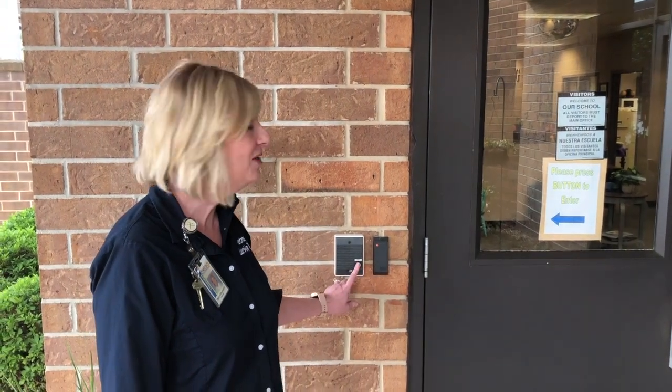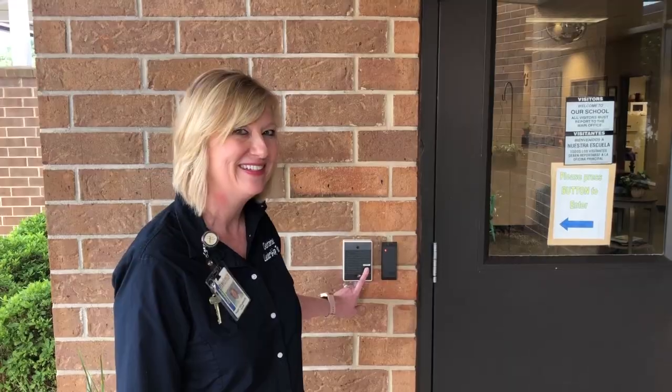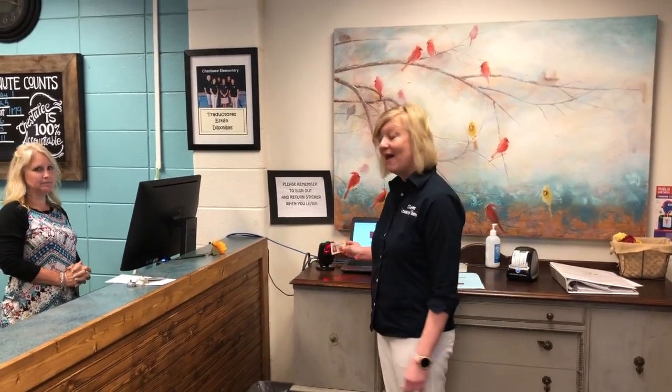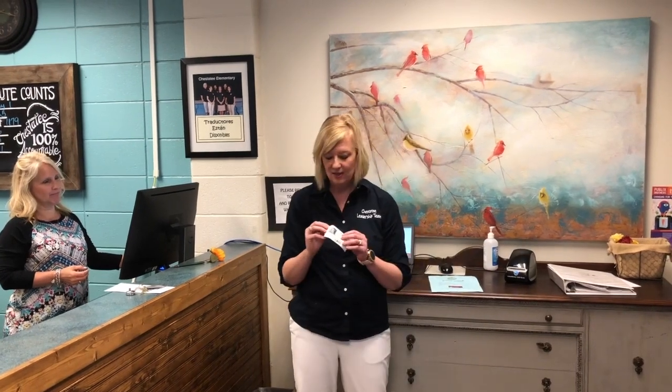The first thing you'll do is hit the button when you get to Chessity. Miss Donna, our receptionist, will buzz you in. Every time you come to Chessity, you'll need your photo ID to sign into our system. If you don't have your photo ID, you would hand it and they'll scan it for you. Once you're signed in, you get a sticker. Take that off and put it right there on your shirt so you can go into the building.